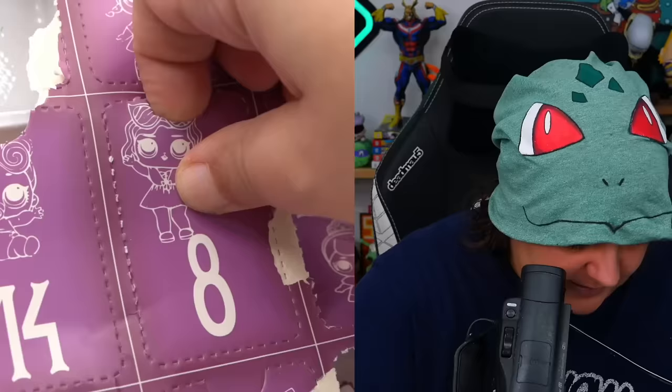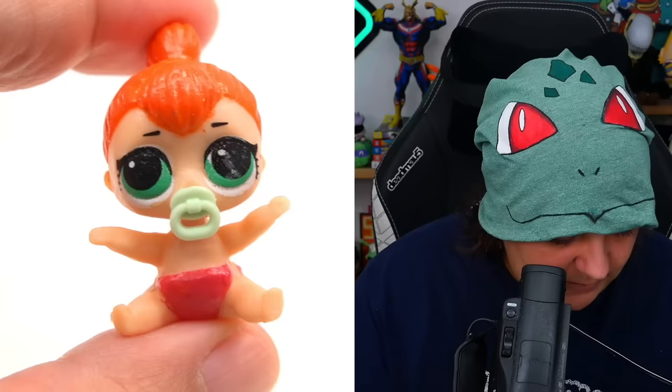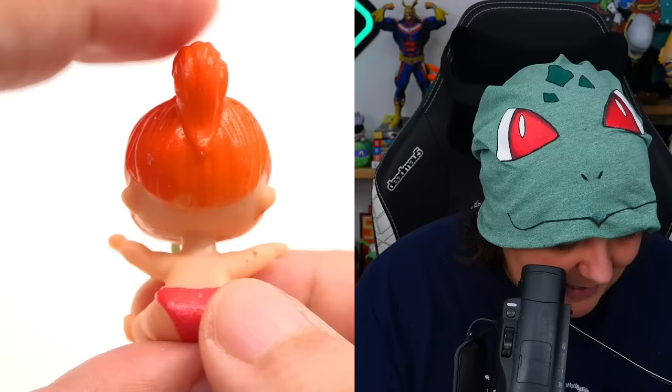Day eight — starting to look a little better. We have a puppy dog eye type look, a little hair bun, and the actual paint job is not too terrible on this character. There's a little pacifier. We're getting somewhere.